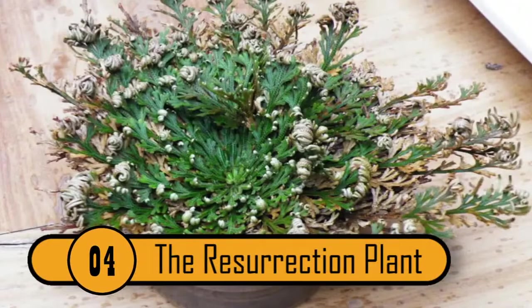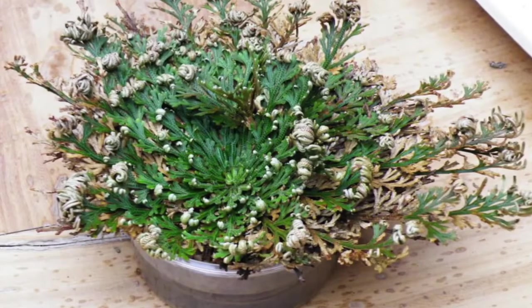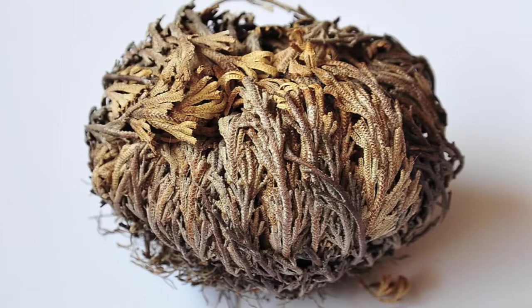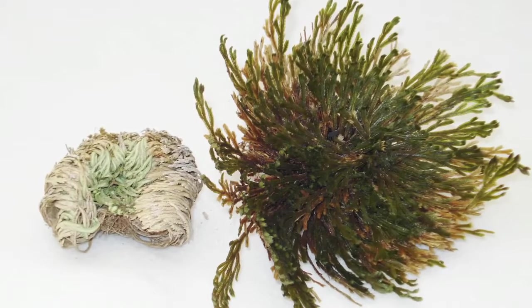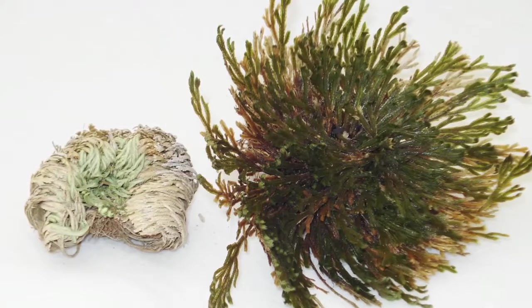4. The Resurrection Plant — also known as Rose of Jericho, Selaginella lepidophylla — is a desert plant somewhere between a moss and a fern. The Chihuahuan Desert is its native habitat, where it has an amazing ability to become almost completely desiccated without dying.